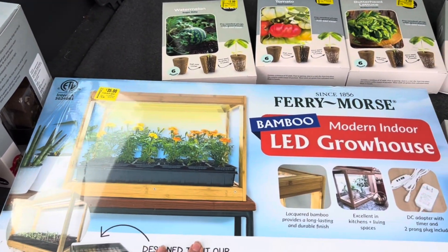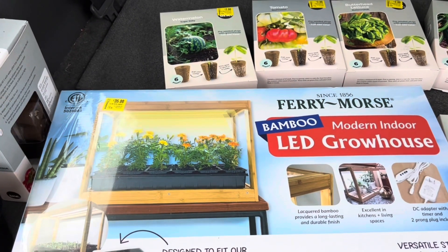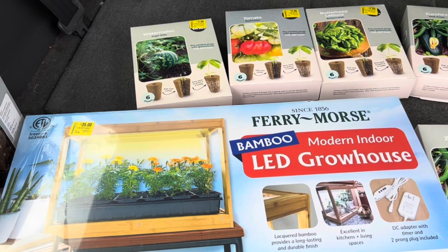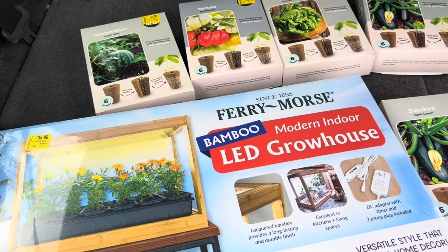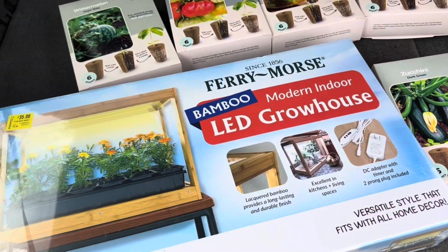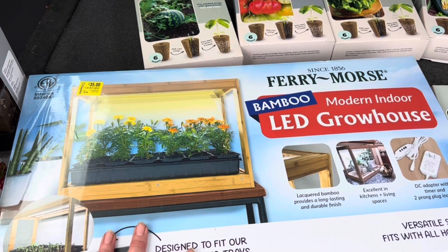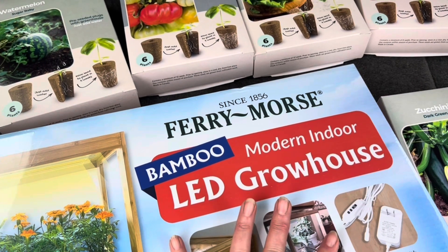If you followed along in my grow your own food series, you know that I do not believe in paying astronomical amounts to do anything. I remember watching my mom start seeds in egg cartons and whatever pots we had — she would put them on the dryer to keep them warm. So you don't have to have these things, but my goodness, when you find them at the price I found them, it's worth it. This is a whole modern indoor LED bamboo grow house.